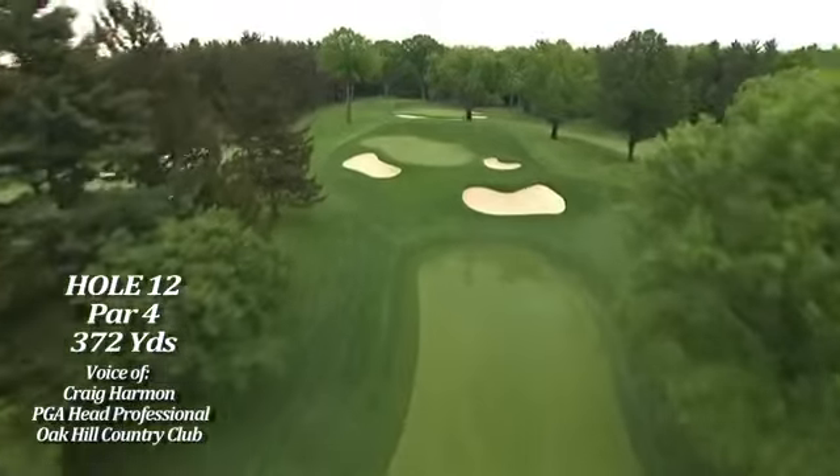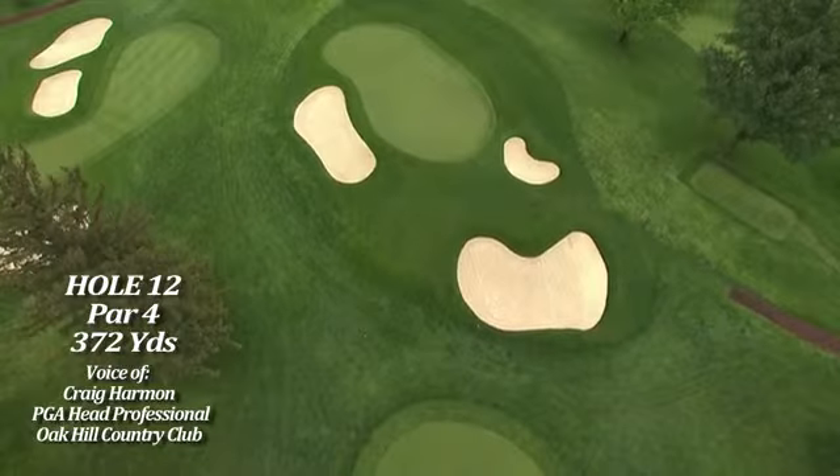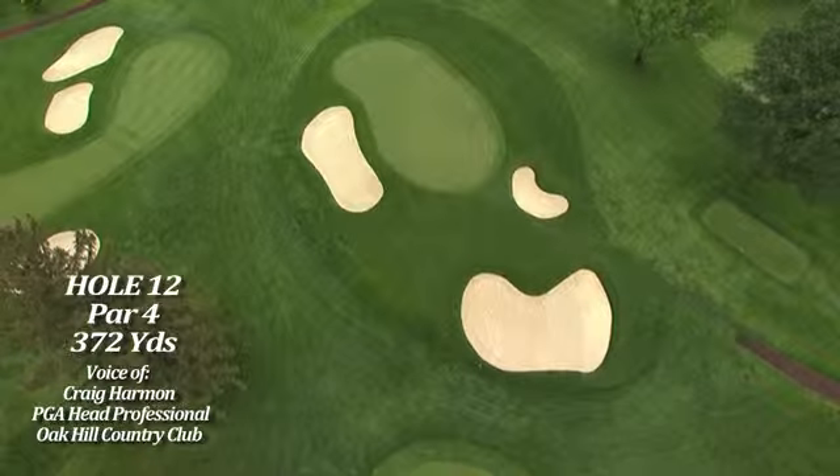Very cool green that kind of slants from left to right, from back to front. Very tricky putting, but by and large, I think the modern golfer is going to try and drive very close to the green, where in the past they laid up quite short.